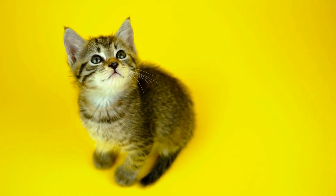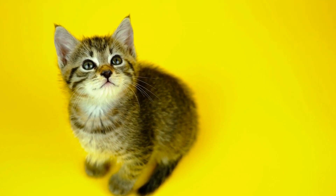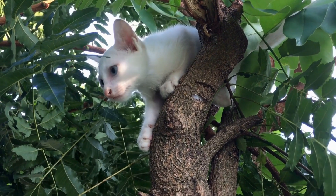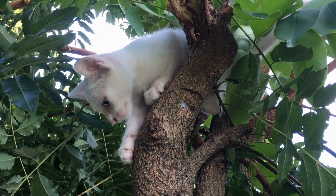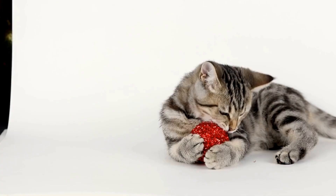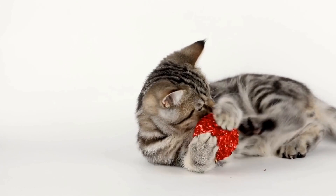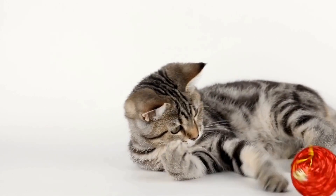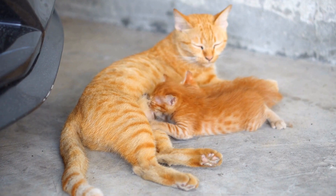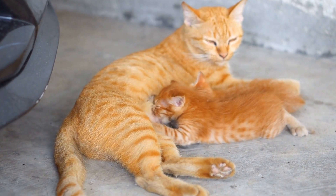Moreover, popping bubble wrap might serve as a stress reliever for cats. Just like humans find solace in activities such as popping bubble wrap as a way to de-stress, cats seem to experience a similar effect. The repetitive motion and the release of tension when a bubble bursts can alleviate anxiety and promote relaxation in felines. It becomes a form of self-soothing for cats, especially in a hectic or chaotic environment.